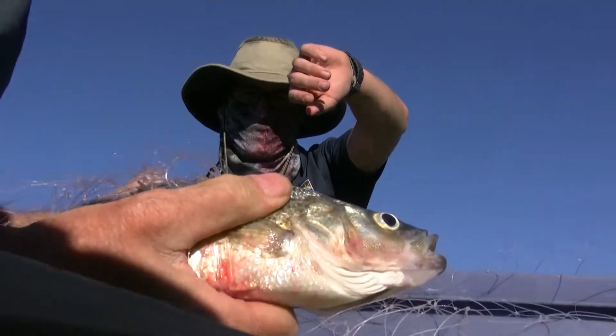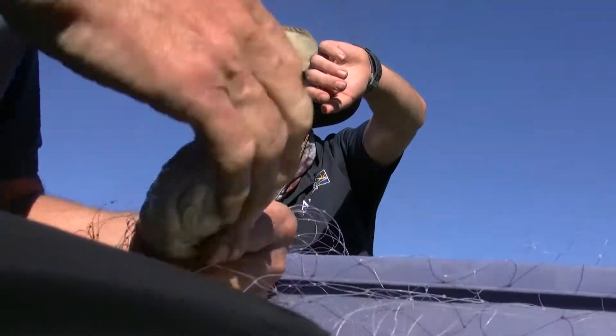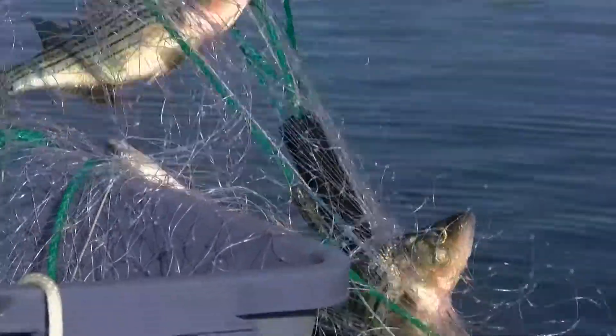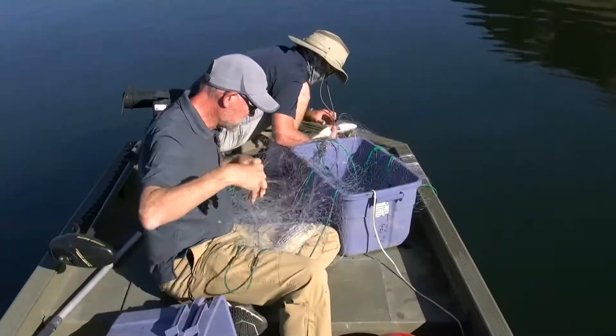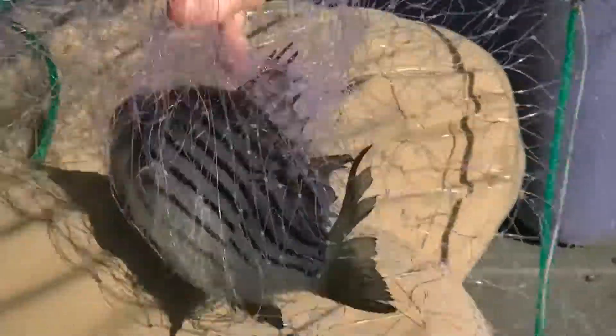Once we catch the fish and we've taken them back to the lab and processed them, we send the tissue out to be analyzed at a laboratory. We look at the data — we look at what the average mercury concentration is in the tissue. And we go ahead and calculate whether people can actually eat the fish from a water body or how much they can eat.